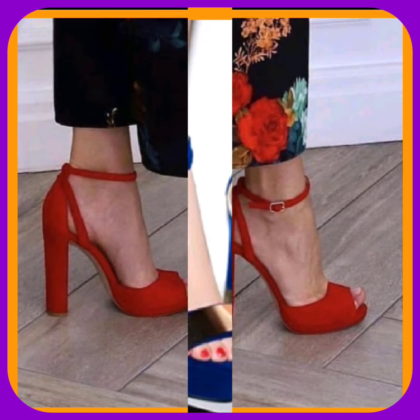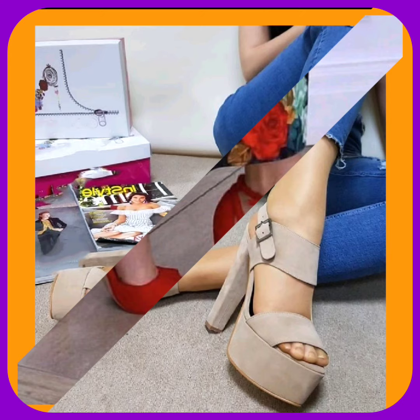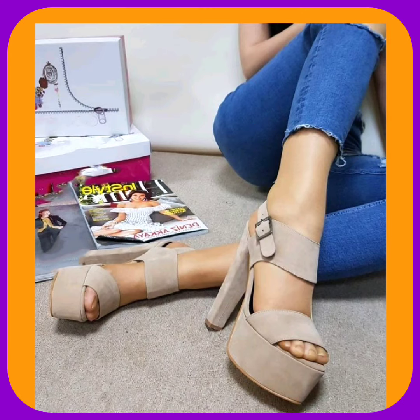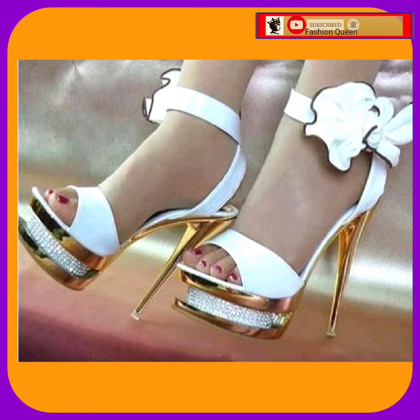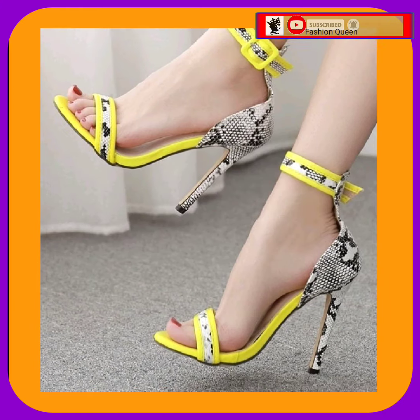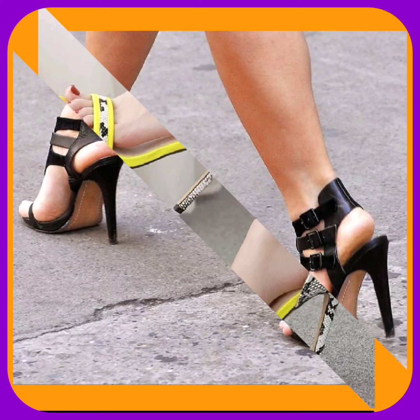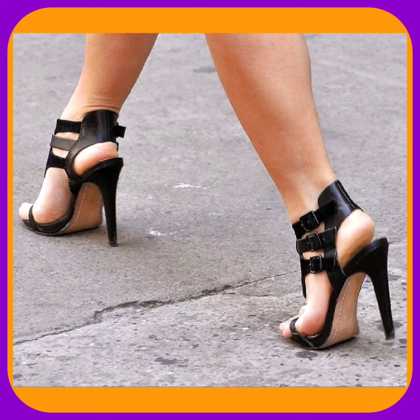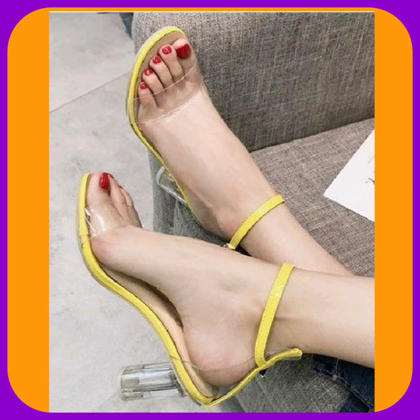Hello everyone, assalamu alaikum! How are you? I hope you all are fine and spending a beautiful day with great health. I am here with my another video, and this video is about some mixed type of heels. From mixed type I mean some high pencil heels, some platform heels, and some block heels in really beautiful designs.